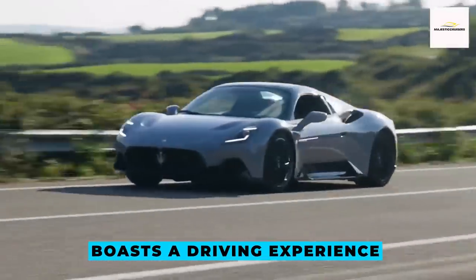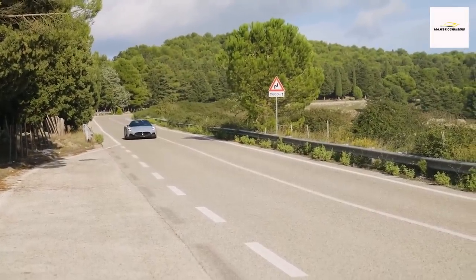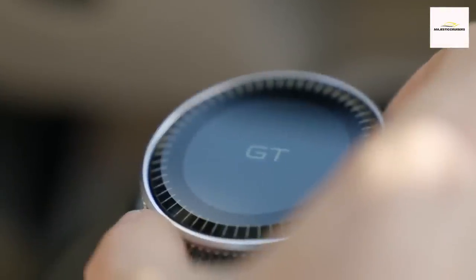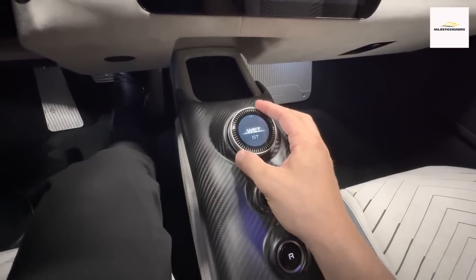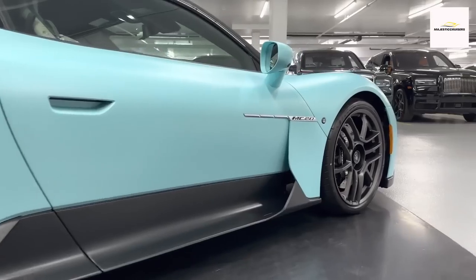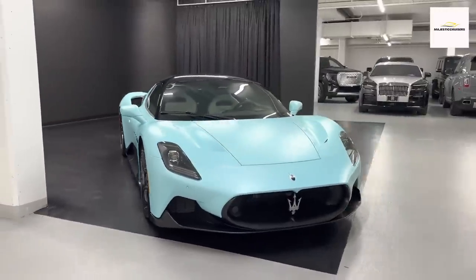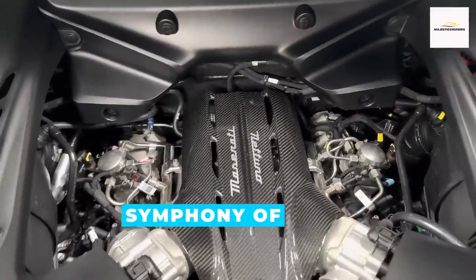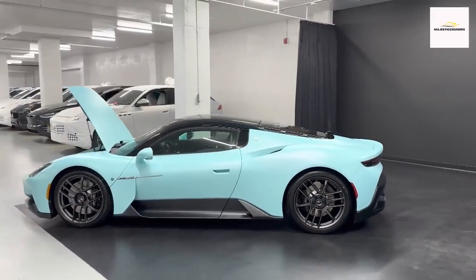While the MC20 boasts a driving experience that's sure to captivate, it's important to note its limitations. Maserati has chosen to forego an array of driver assistance features like adaptive cruise control and lane-keeping assist. But this absence seems like a small trade-off when considering the visceral pleasure of gazing through the windshield, immersed in a symphony of electrifying engine notes and experiencing the sheer adrenaline of its performance.